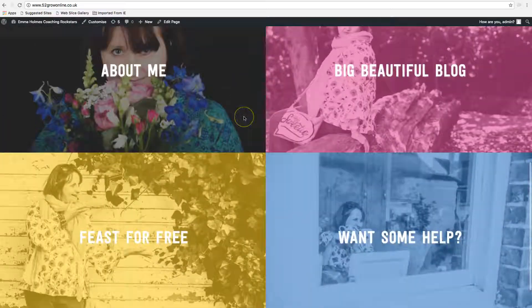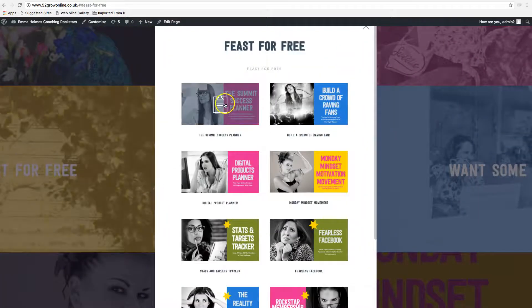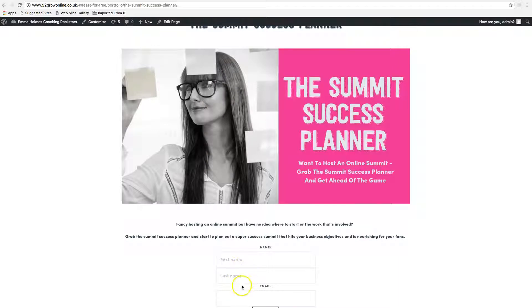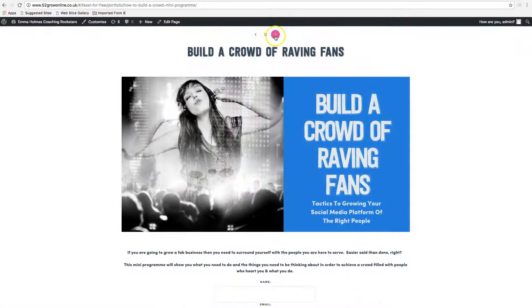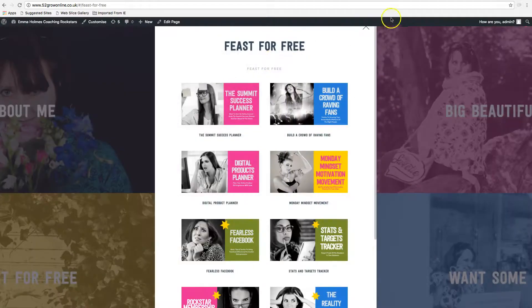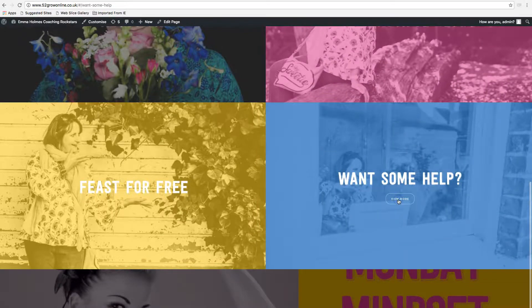She's got all her blog posts here that open up in this beautiful card format — really easy to search and then get back to the home page. And then all her freebies here, so you can see you can go into one of her freebies, which is brilliant because she's got loads of data capture on here that you can sign up for. It makes it really simple from a customer's point of view to navigate and then close that down to go back to the home page.